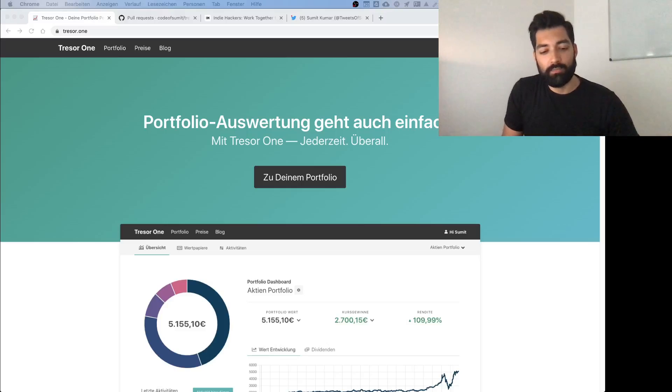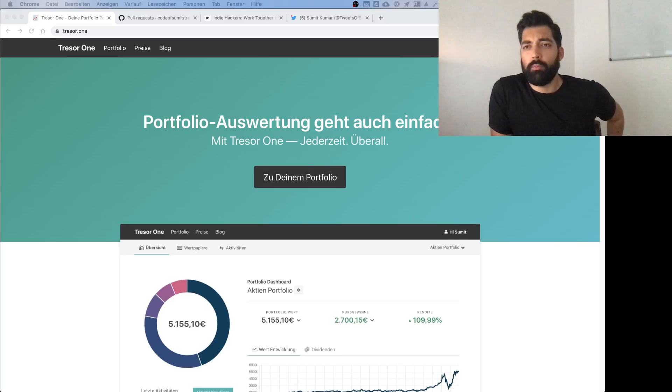All right, hello, welcome to another video. It's whatever time of the week again, but it's time for an update.